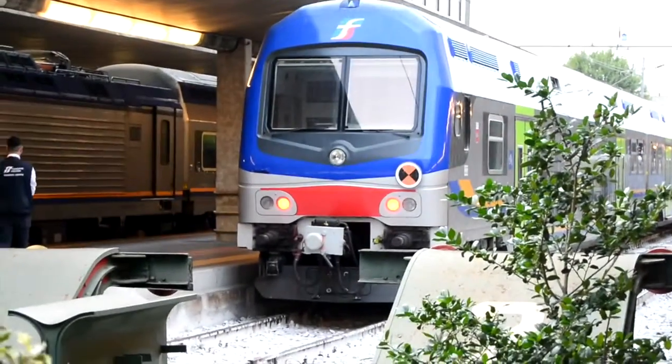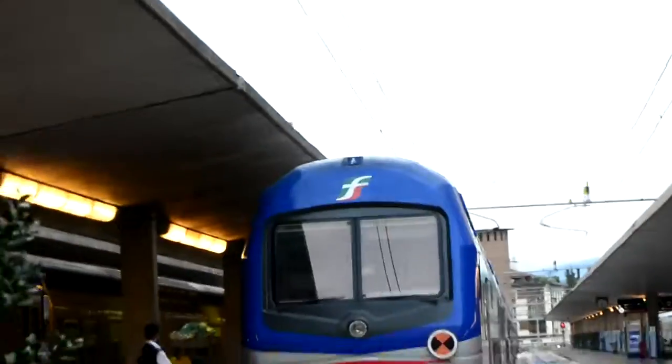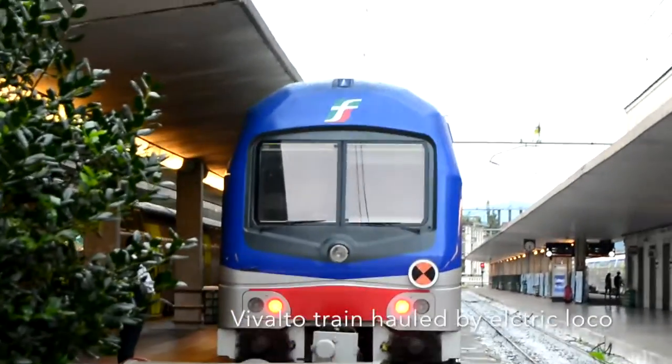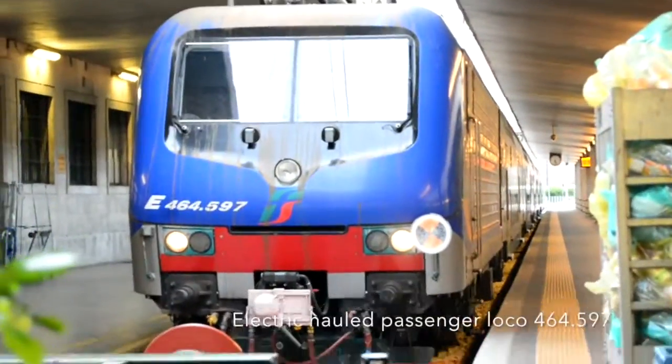Over here on Platforms 1 and 1A — for some reason they have Platform 1 and then 1A — this service will be departing shortly, because it's got their little dot thingy up there. You see that? And it is nearly at time. There's also an electric locomotive here as well.